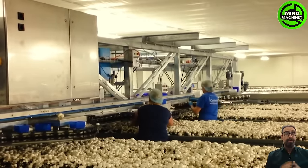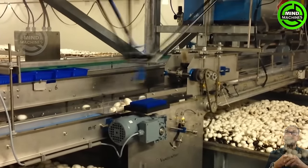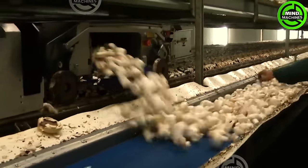This mushroom harvesting machine is an engineering marvel, swiftly slicing through rows of fungi and seamlessly transporting them into the production line with remarkable efficiency.